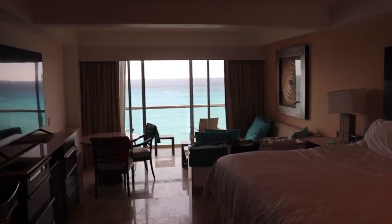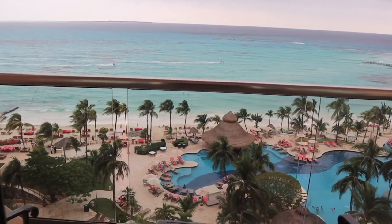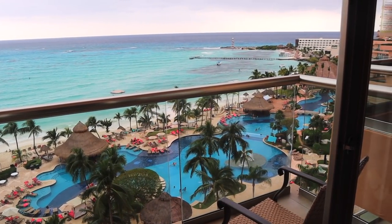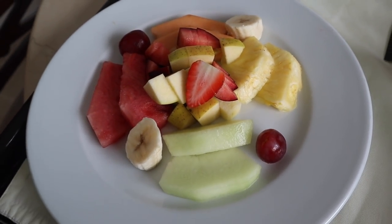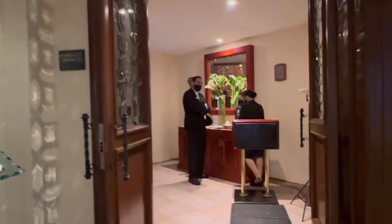Just came back from the pool, hanging out at the patio. This hotel room suite view never gets old - Caribbean blue waters, even when it's a bit cloudy, still top-notch views. We're having a little midday snack - a slice of cheesecake and some fruit before our dinner reservation at La Jolla Mexican restaurant.